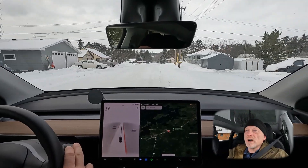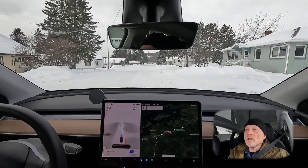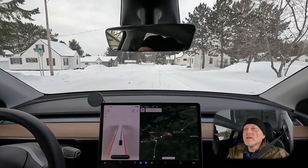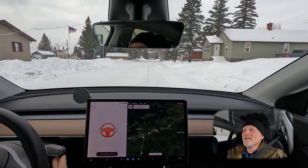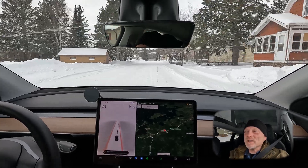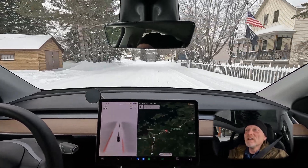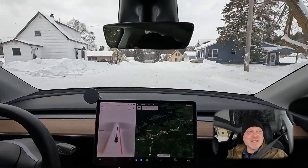First we'll just do a quick autopilot check here to see how well it does on snow-covered side roads. It's running right into the snow bank — that was not good. So obviously it has difficulty detecting where the edge of the road is. It wants to put the car over onto the right side. That's not good.